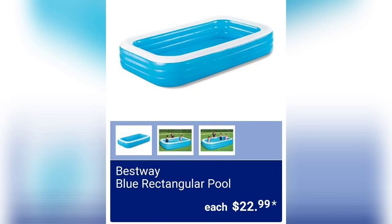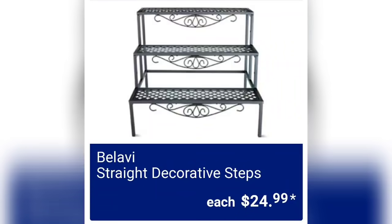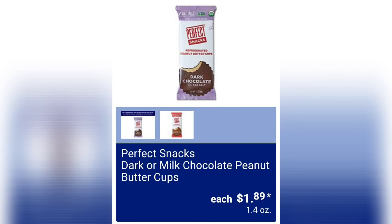Aldi has provided some great things to use outside in your yards, like this Bestway blue rectangular pool for 22.99 — a really good buy since pools are hard to come by. They added the round decorative steps for 24.99 — I think that's a really good price. And they also have this style of street decorative steps for 24.99 — I really like these a lot. They are indoor or outdoor use, so you can use them for either.